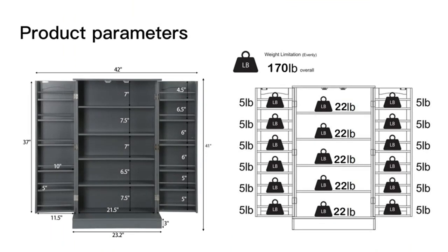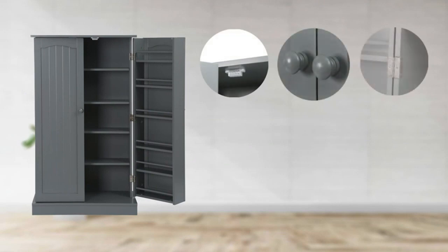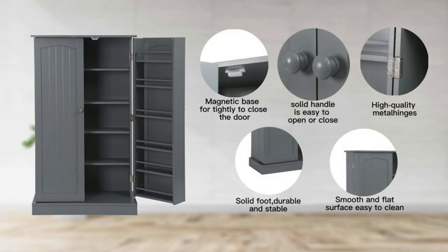allowing me to store all my dry goods, pots, pans, and utensils. The adjustable shelves make it possible for me to customize the storage space according to my needs.